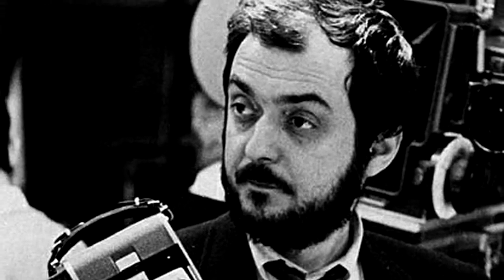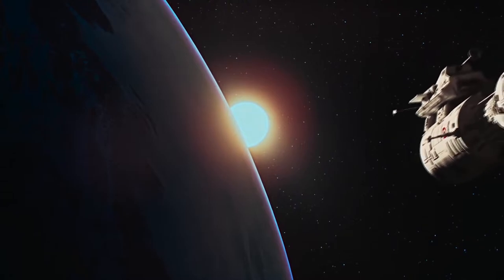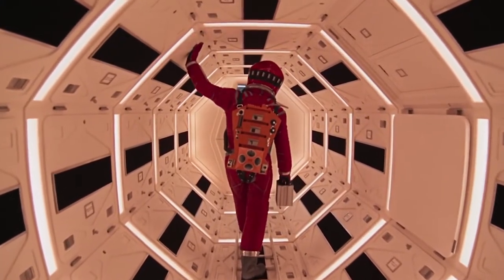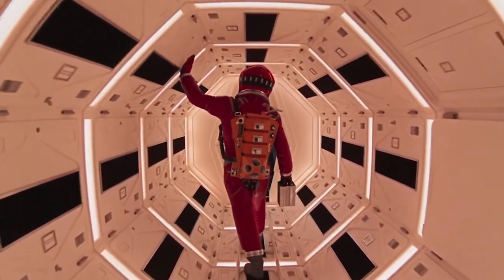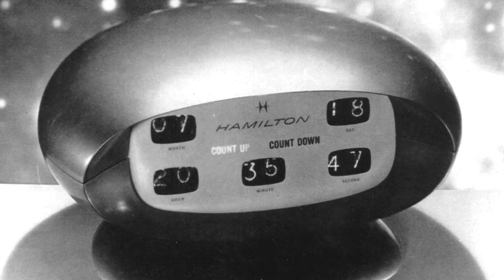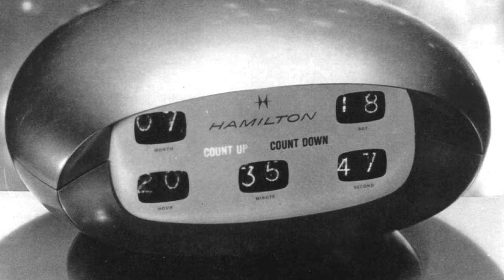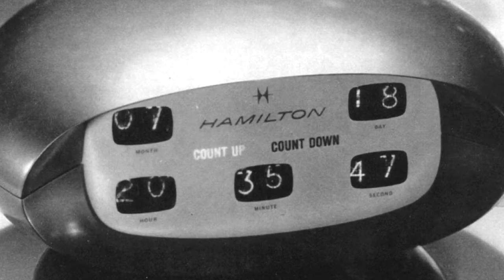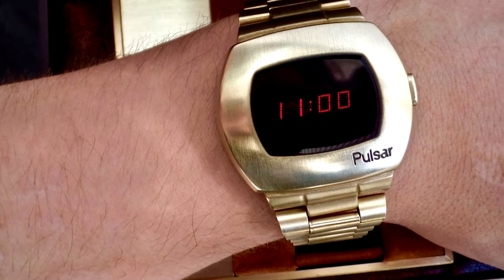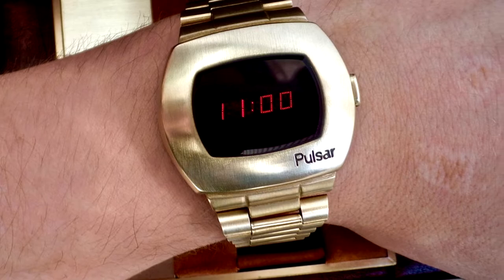As the story goes, director Stanley Kubrick asked the Hamilton Watch Company to create a futuristic digital clock for his 1968 film 2001: A Space Odyssey. The film was a huge success and became the highest grossing picture of 1968. However, the oval clock that Hamilton produced with glowing red digits captured the public's attention in its own right.